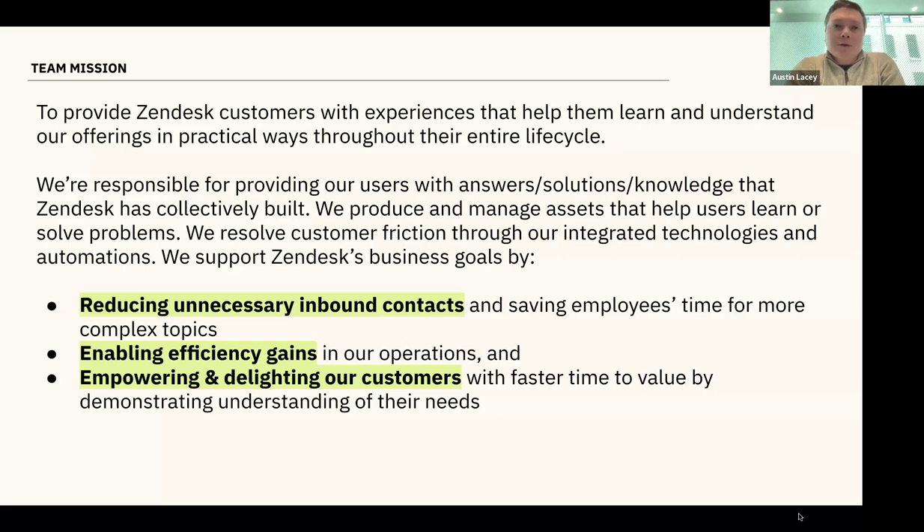The overall goal is to reduce friction through technologies and automations we own — making it easy for customers to get information right when they need it. This relates to Zendesk business goals in a few ways: reducing inbound contacts saves time for ticket-bearing teams, allowing them to focus on interactions that actually need human support. We're not trying to deflect customers or prevent them from talking to a human — the goal is to remove conversations that can be solved by a chatbot while preserving intentional human-to-human interactions.